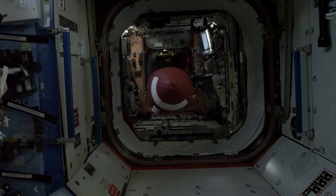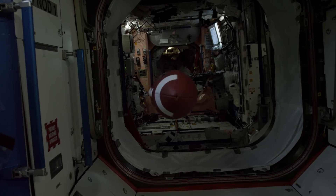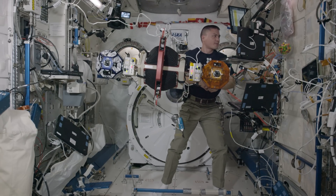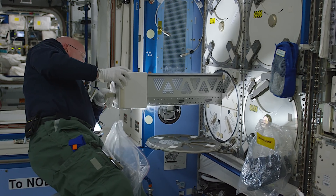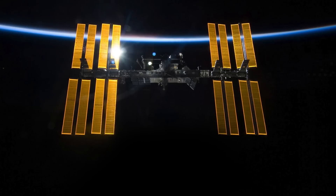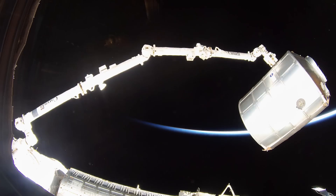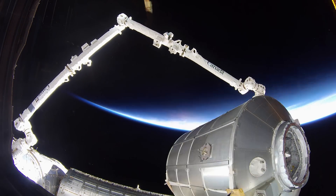It is the single largest collaborative engineering project ever undertaken — brimming with experiments and life support systems. The International Space Station flies around the Earth every 92 minutes and 39 seconds.